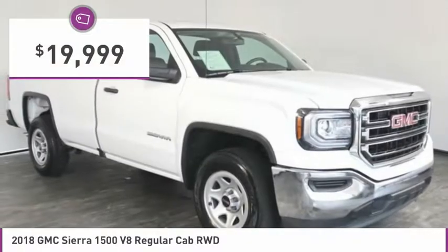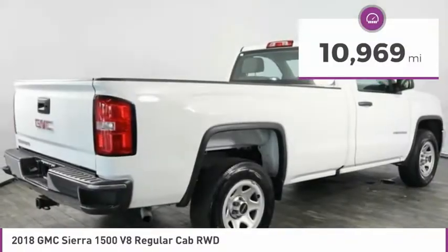And is priced below $20,000. This vehicle has less than 15,000 miles.